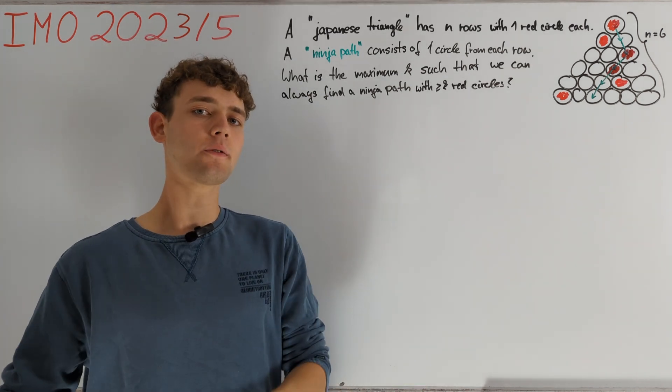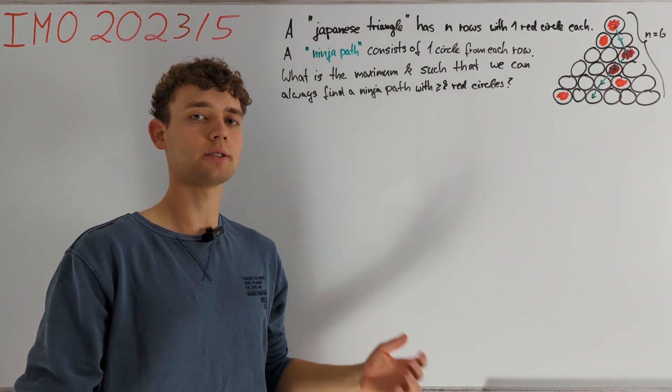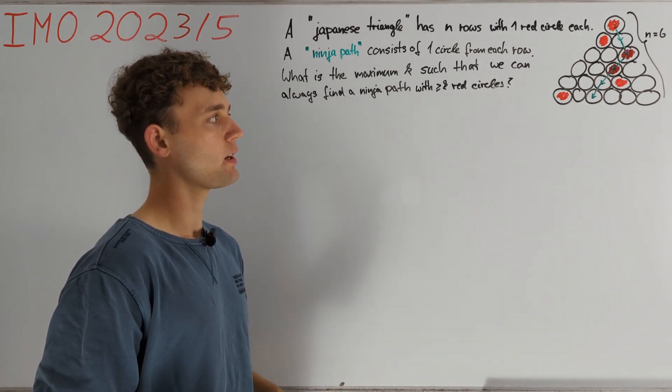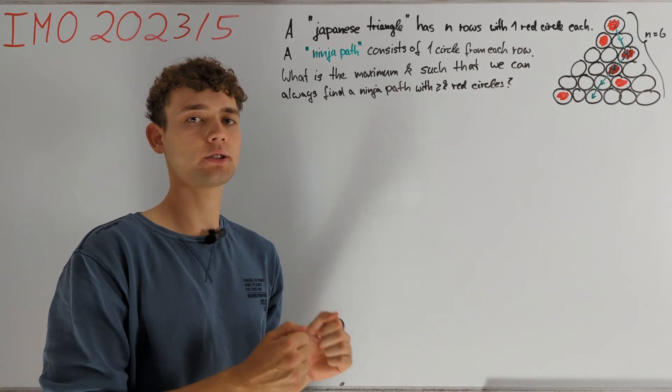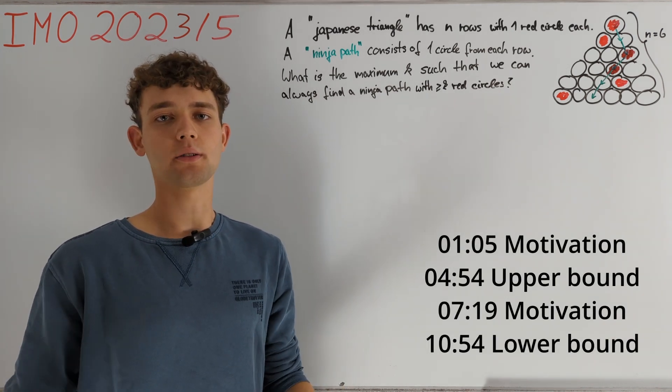In this video I want to go a bit further into how to find the solution I'm going to present. If you only want to see the solution then you can just watch the chapters titled lower bound and upper bound.